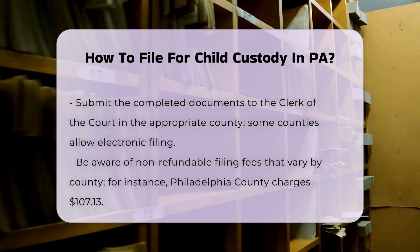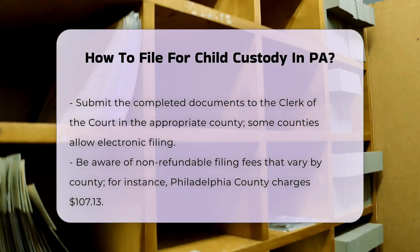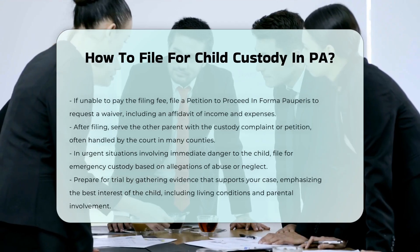Serving the other parent. After filing, you must serve the other parent with the custody complaint or petition. In many counties, the court will handle this step by mailing the documents to the defendant.